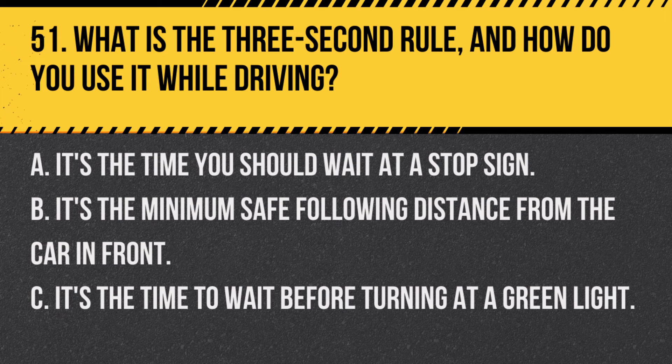Question 51. What is the three-second rule and how do you use it while driving? A. It's the time you should wait at a stop sign. B. It's the minimum safe following distance from the car in front. C. It's the time to wait before turning at a green light. Answer: B. It's the minimum safe following distance from the car in front. The three-second rule helps maintain a safe following distance at any speed.